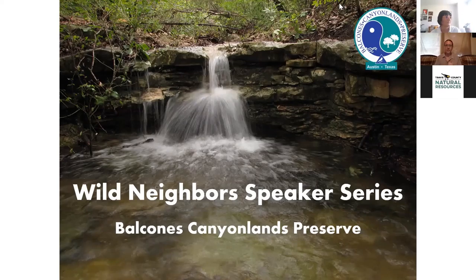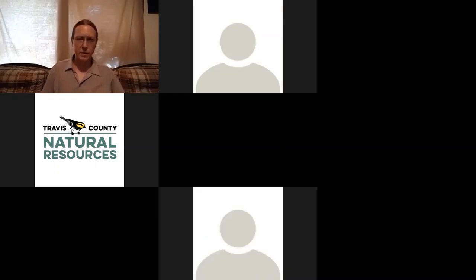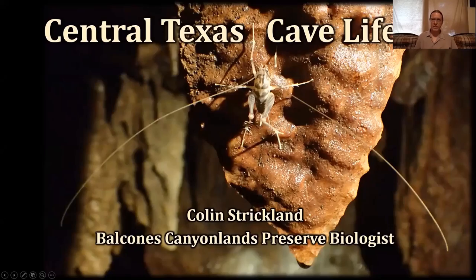Hey everybody, I'm Colin Strickland. I'm a biologist at the Balcones Canyonlands Preserve. I chiefly deal with cave biology, and today I'm going to take you on a journey starting at the entrance of a cave and going deeper into the caves, seeing what we see along the way. Central Texas cave life.